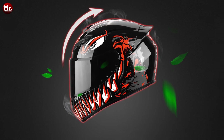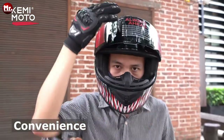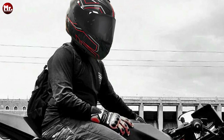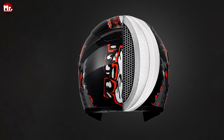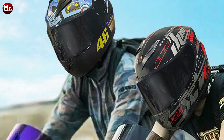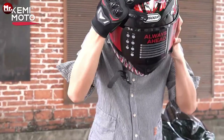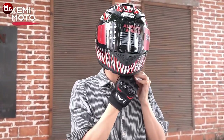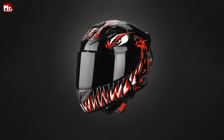Ever had to squint through blinding sunlight while riding? Not anymore. The Kemimoto helmet features a dark lens design that blocks out strong light, protecting your precious eyes. And here's a game changer — the removable and washable inner lining. Easy cleaning means you can keep it fresh and hygienic, plus it prolongs the life of your helmet. Safety standards are paramount, and that's why Kemimoto ensures this helmet complies with DOT-certified safety standards. Your safety is their priority. Whether you're cruising on the highway, exploring winding mountain roads, or just commuting through the city, the Kemimoto helmet is your trusted partner.